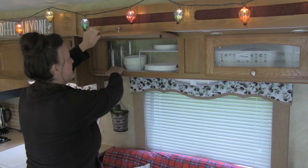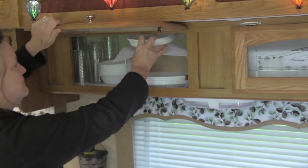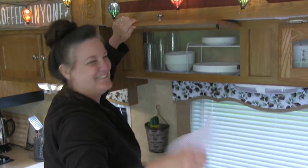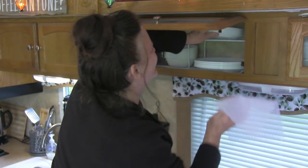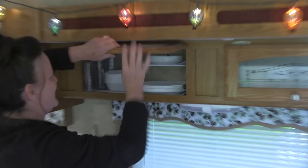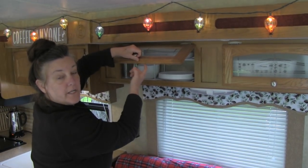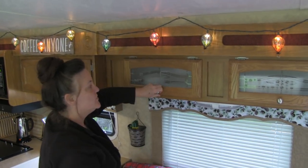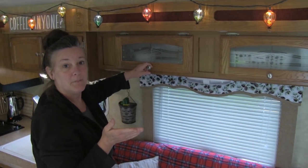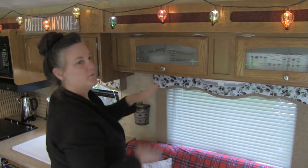We have shelf liner in there so the dishes don't fly around. I couldn't remember what it's called, but it's not sticky — it's shelf liner. That helps keep everything in there. Some people will put child safety locks on the cupboards so they don't fly open when you're traveling.